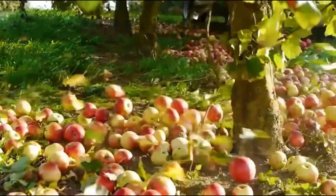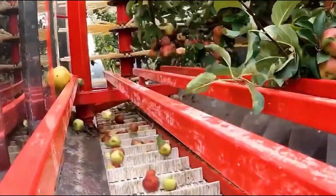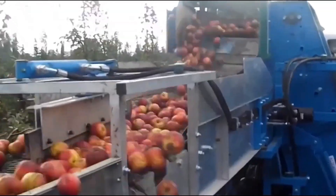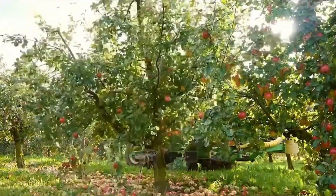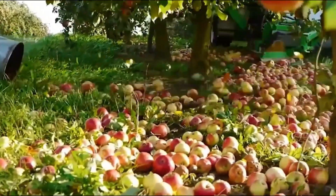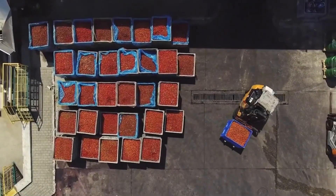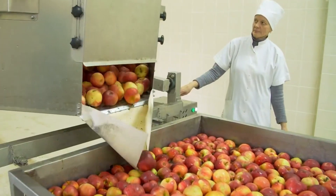This powerful machine clamps onto the trunk of an apple tree and gives it a quick, controlled shake. In just seconds, apples rain down like a fruit storm, thudding against the ground in perfect rhythm. These bins are then transported to the processing factories, where the transformation from orchard fruit to caramel delicacy begins.